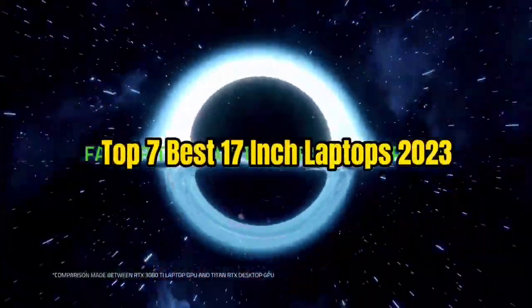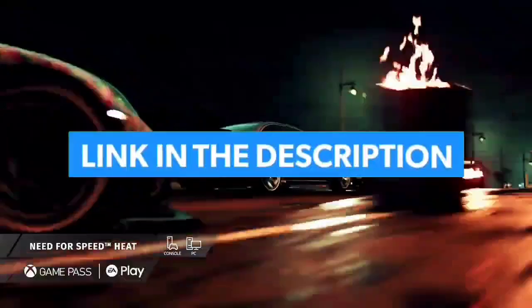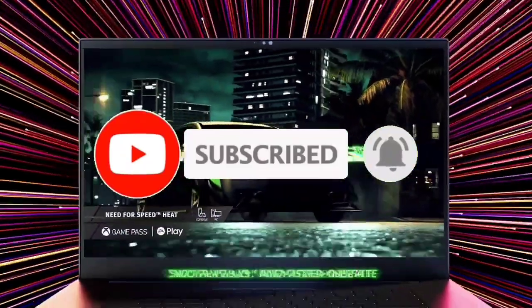So guys, that's all for Top 7 Best 17-Inch Laptops 2023. The links to all products are in the description, updated for the best prices. Subscribe to our channel for more videos. We'll meet in the next video — till then, take care. Bye.